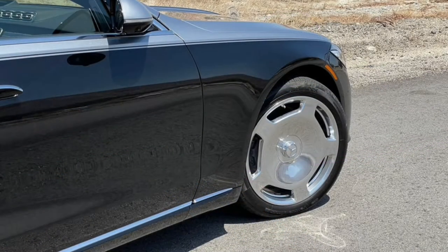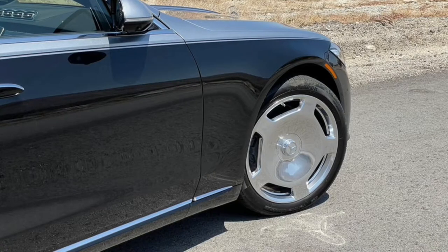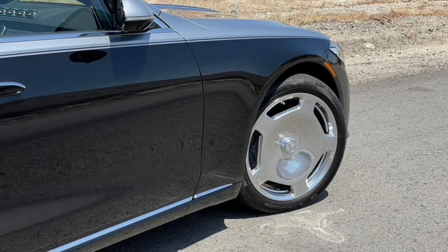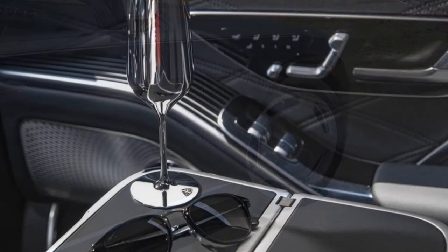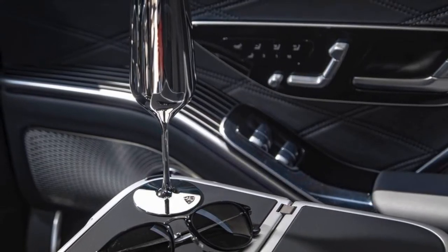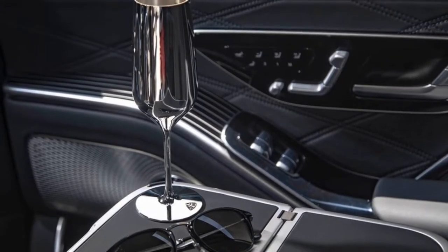Rest your head on this pillow for a second and take in every inch of the Maybach's interior. No corner or expense was spared here — you're not the kind of person to take shortcuts, anyhow. Everything you touch is made of real Nappa leather ($8,000), from the heated armrests to the entire headliner. Enjoy the subtle striping ($1,300) on the obsidian black trim. Run your fingertips over the Burmester 4D surround sound audio system and revel in the precision of the laser-cut metal. Everything here is fit for a king, or a chief executive — same thing, really.